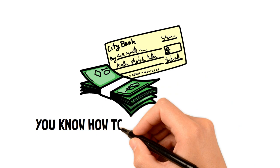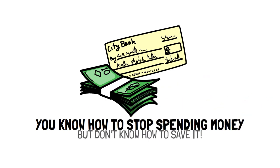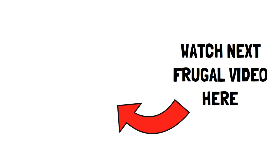These are certainly great ways to stop spending money, but you might not know what to do with the extra money you now have. Fortunately, we've made a video about the best places to put your money. Click here to get the best results you really need.